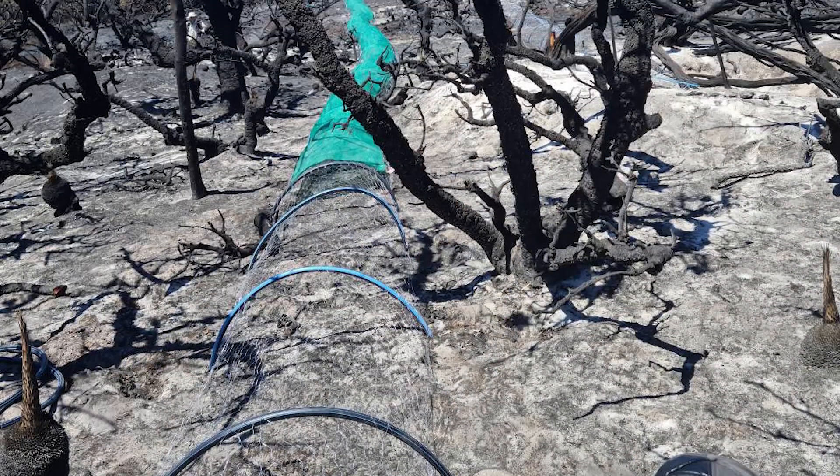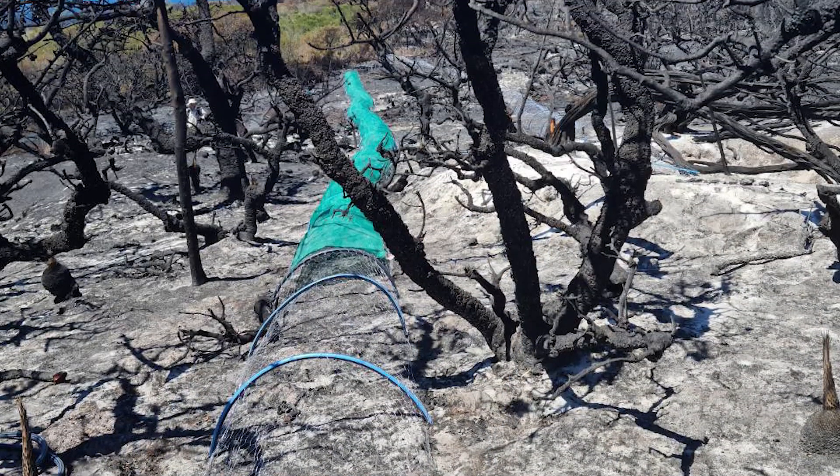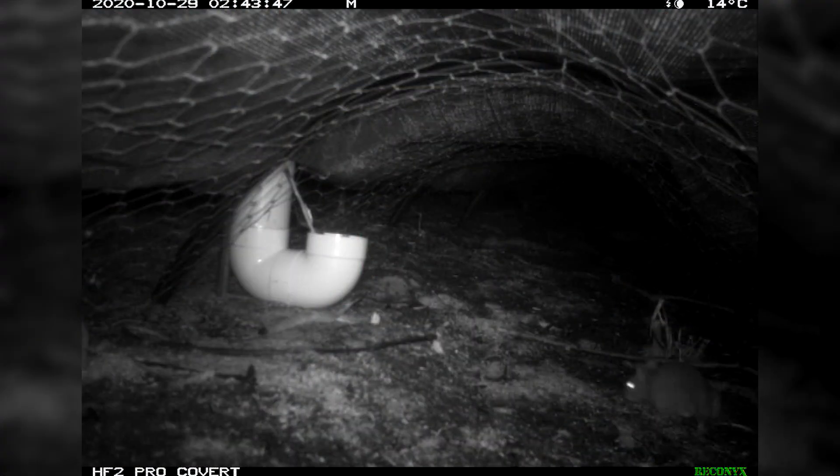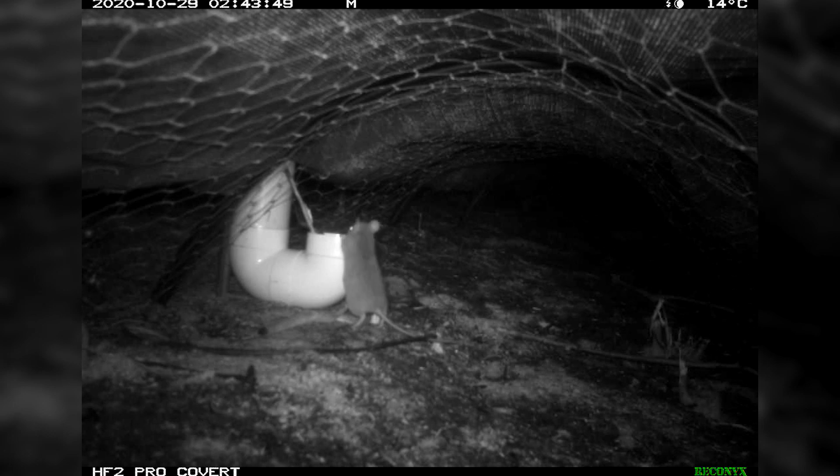Other researchers have trialled making chicken wire tunnels and putting them up after a fire has passed. The animals seem to really like them — they recognise that they're safer in there and start using them really quickly. But the problem is that these tunnels are really permanent, heavy structures. You can cause extra damage when you put them in place and more damage again when you take them out.